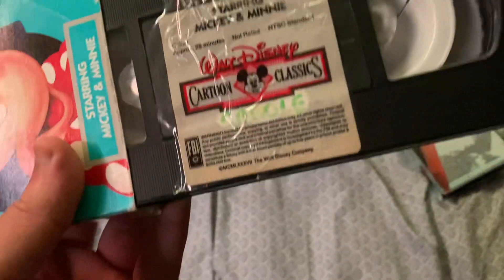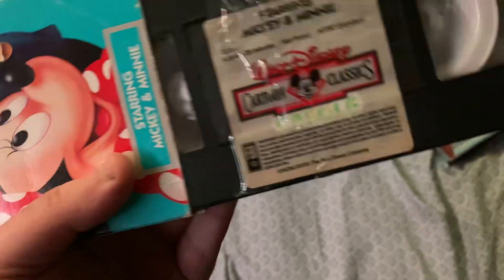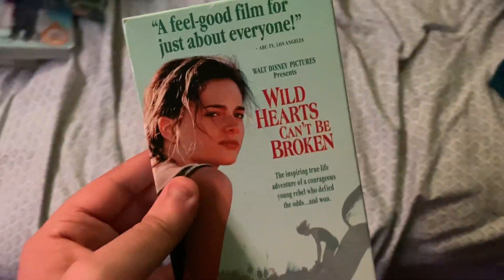Now onto the slipcovers. My only Cartoon Classics tape I have — hope to get some more of these soon. The label's falling off, so I taped it back on. This is American. Here's the last Disney tape I have.